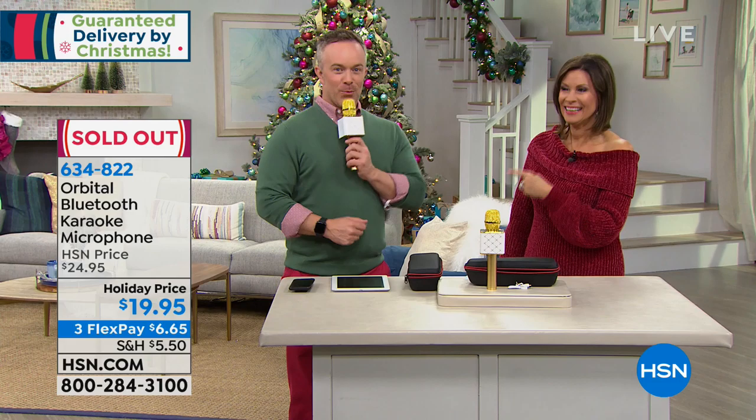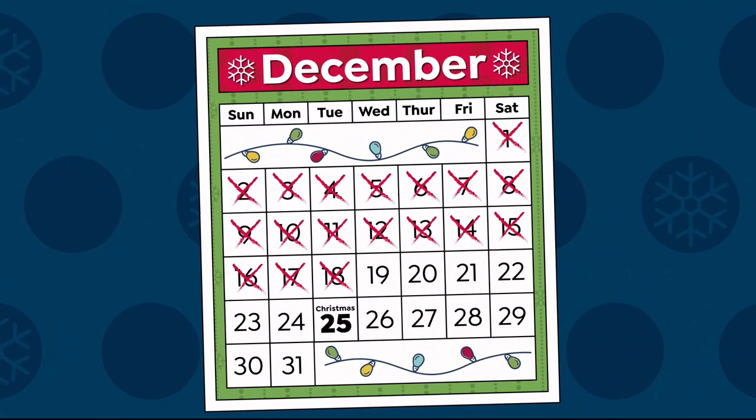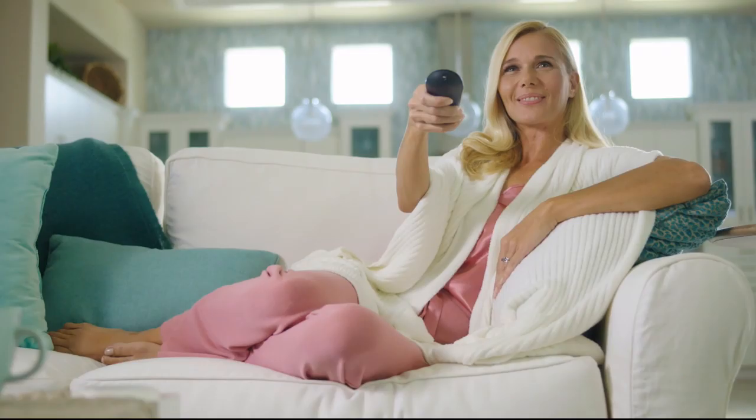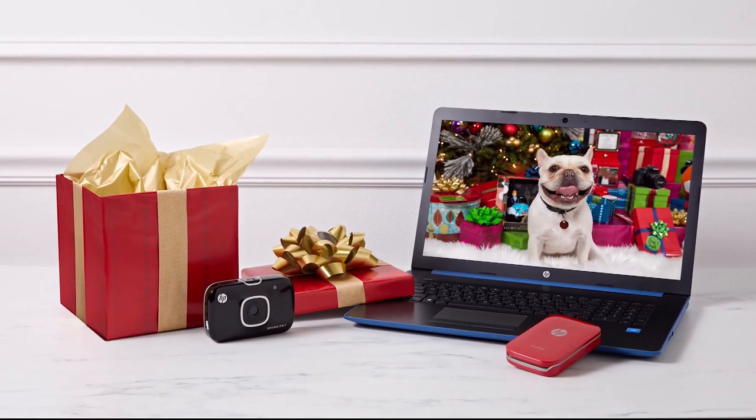Tick-tock, there's only six days left till Christmas. But don't panic, we've got you covered. We want to make your holiday shopping easy and stress-free. We still have lots of great gifts at great prices for everyone on your list. Go to our last-minute gift store to find that special something and get guaranteed Christmas delivery to you or straight to your gift recipient. Find your merry on HSN and hsn.com.